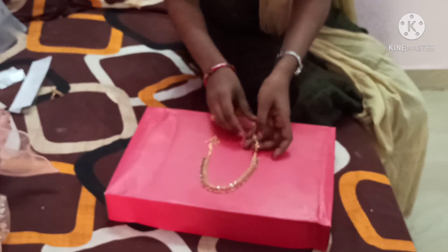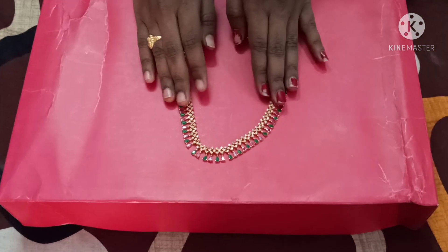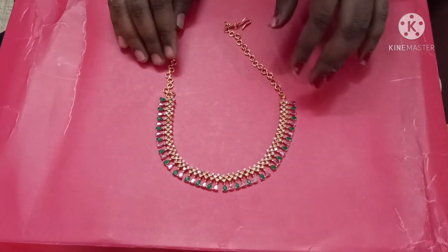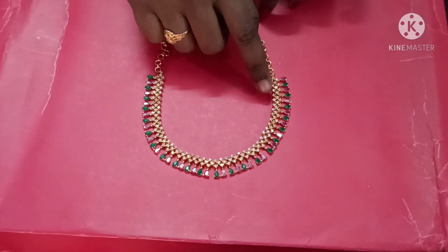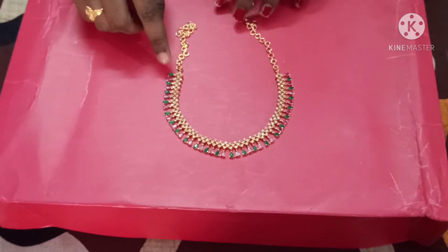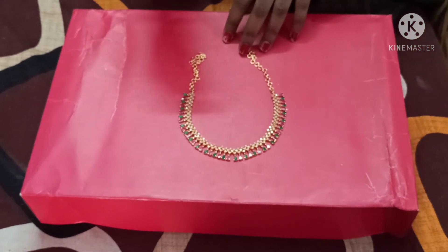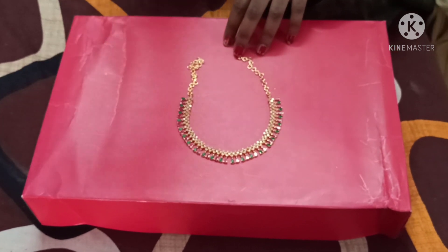I am going to mix it with decorative jewelry items. The dress is very simple and I am going to add a little diamond concept with a small pattern. The earrings are in brown and ruby sides, and I have the same color shape. The earrings also have the same color.